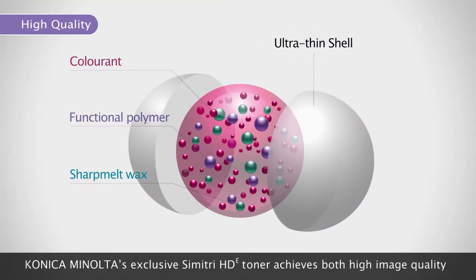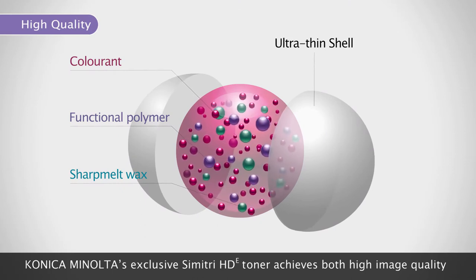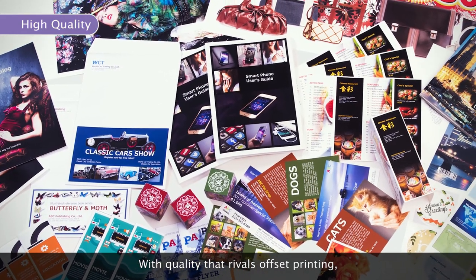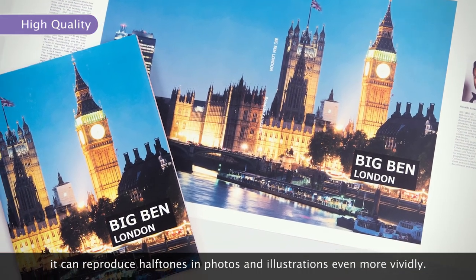Konica Minolta's exclusive Symmetry HDE toner achieves both high image quality and energy saving. With quality that rivals offset printing, it can reproduce halftones in photos and illustrations even more vividly.